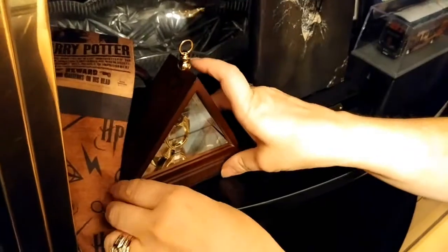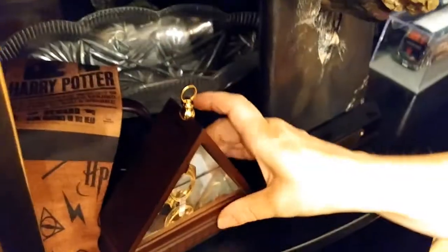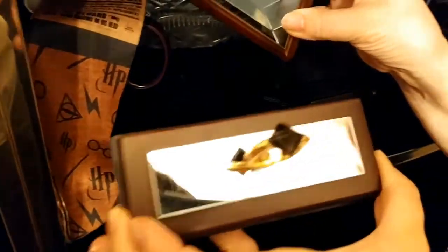This is the Horcrux ring from Slytherin — the stone actually comes off, which is pretty neat.